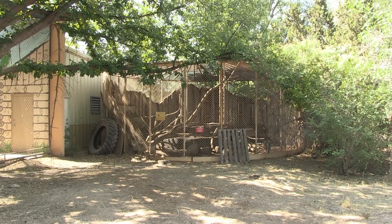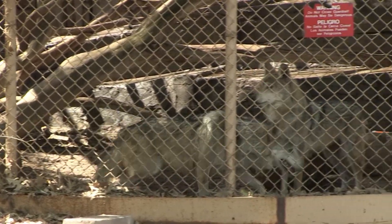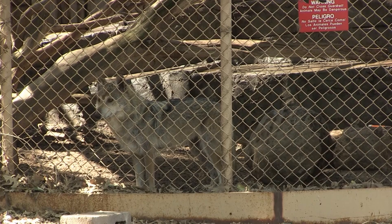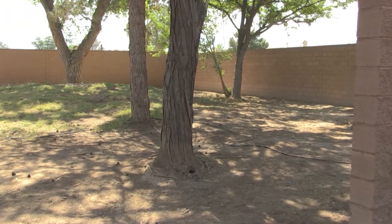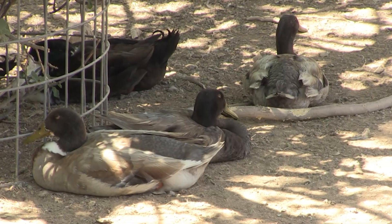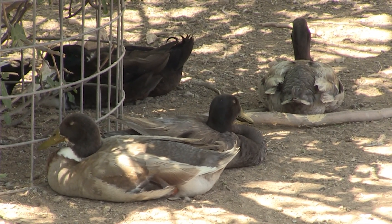We're not really considered a breeding program when it comes to the Species Survival Programs. Ours is mainly for exhibit animals for education. Right now we're working on our north end of the zoo with our Mexican gray wolf exhibit, and then our next project is going to be the duck pond on the south end of the zoo.